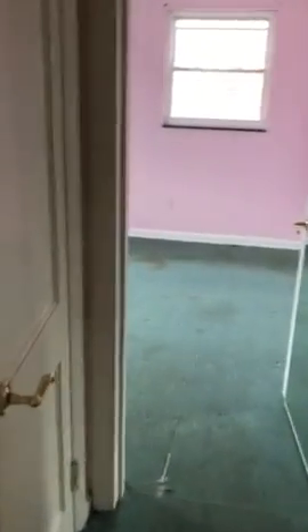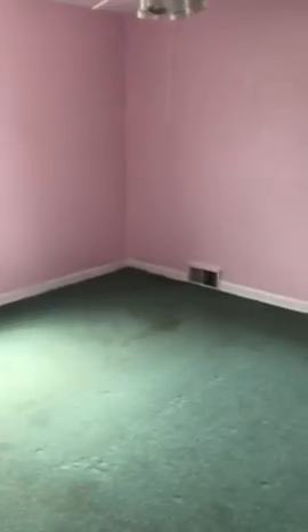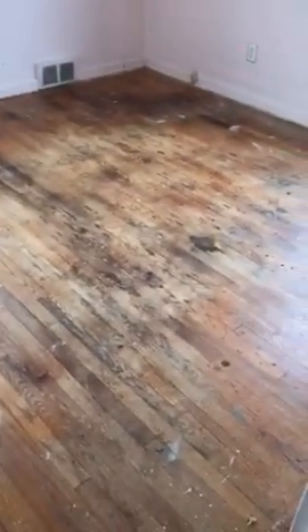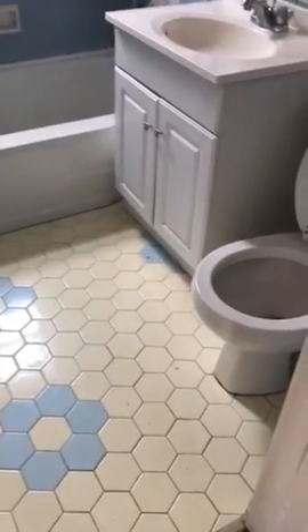You walk into the living room, straight through to the kitchen, and there's a small hallway linen closet and a front bedroom. The closet and back bedroom are there as well. There's a little work needed on that floor. There's a first floor bathroom, and then over to the kitchen and down to the basement.